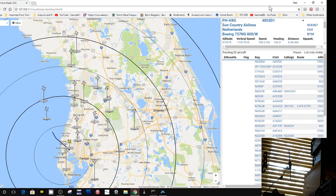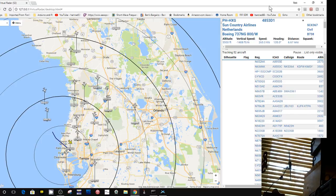Welcome back. This is Tom and this is Tom's Radio Room Show. And as you can see, I'm playing around and something pretty interesting happened.